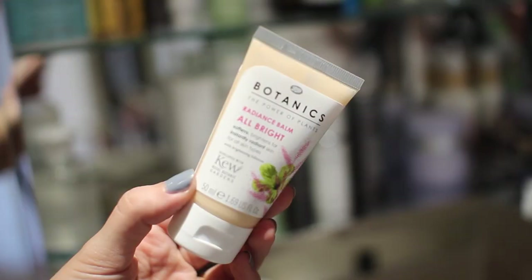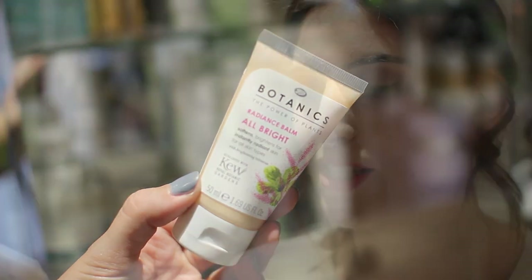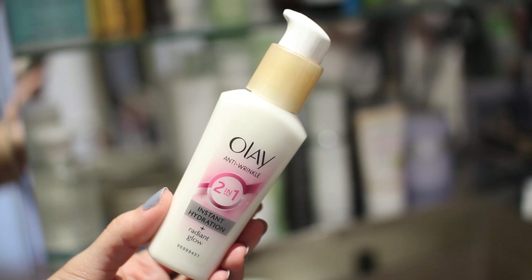The Oskia Get Up and Glow is a really glowy morning serum — you can notice the difference on your skin instantly. The Sarah Chapman Morning Facial is an oil I tend to use in winter when my skin is very dry. I also have the Boots Botanics Radiance Balm All Bright which has natural AHAs so it's slightly exfoliating, the Kate Somerville Goat Milk Moisturiser which is a really nice light moisturiser, and the Olay 2 in 1 Instant Hydration which I use before makeup as it's very light.